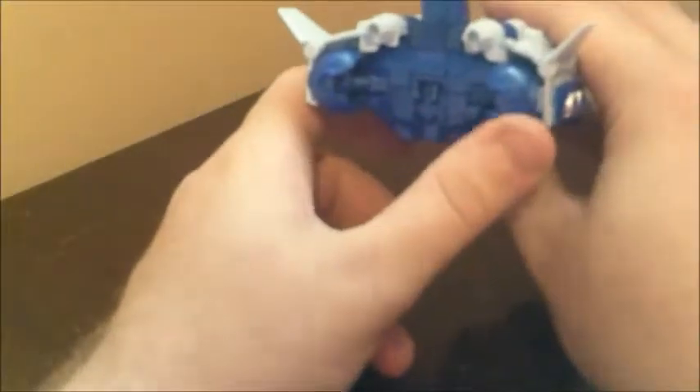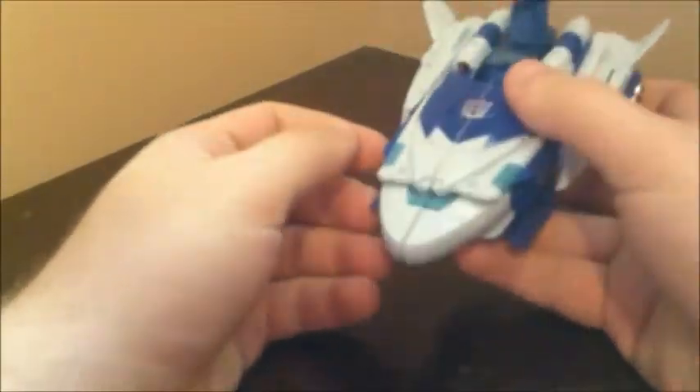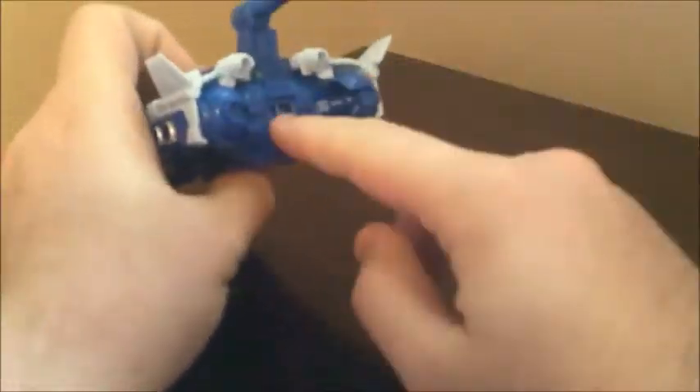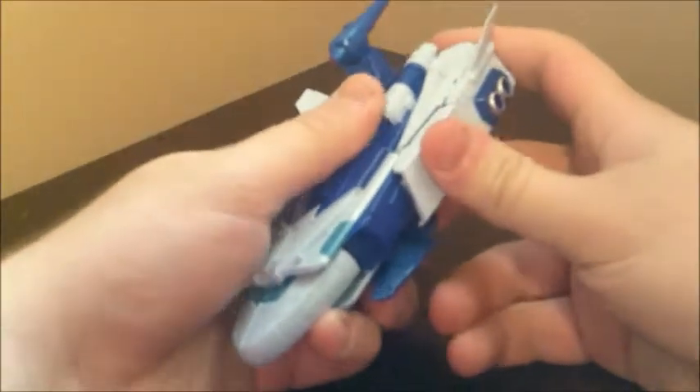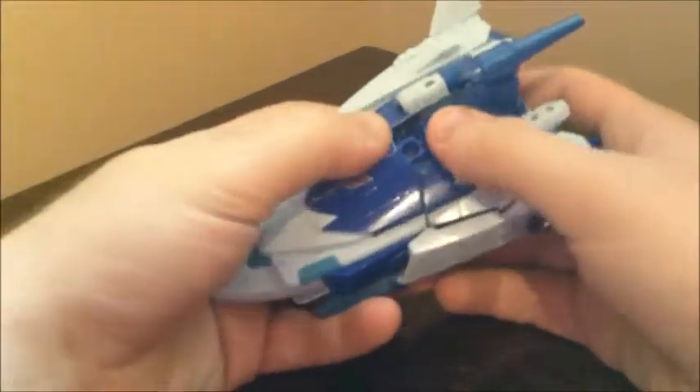You even have the shoulders kind of disguised in the back as engines. Now this is a remold of Highbrow — it's kind of backwards, because Highbrow has the cockpit on the other side that clips over the Titan Master head. For the most part it's actually kind of hard to tell that this is remolded from Highbrow, or that Highbrow was remolded from this. But we'll get to one transformation element later where you'll see what I mean.